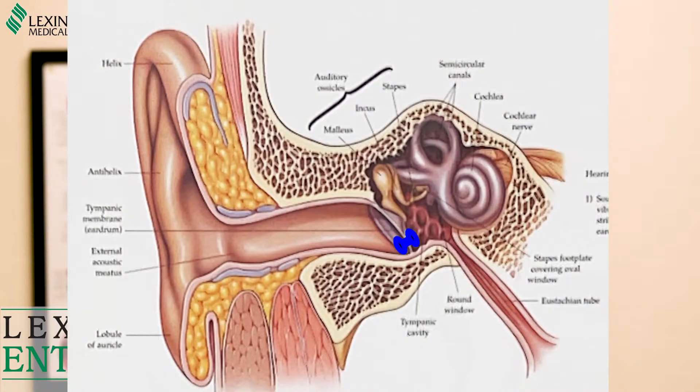We're often able to tell if this is a concerning mass or one that looks more benign. Although some of those benign masses need to be excised, sometimes they can just be watched. So if you have a mass or lump in the neck, it needs to be worked up, so please let us know here at Lexington ENT and Allergy.